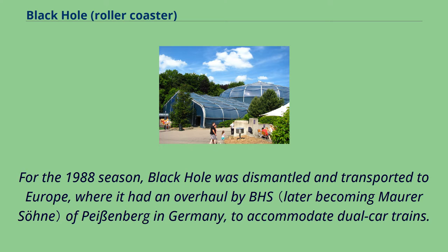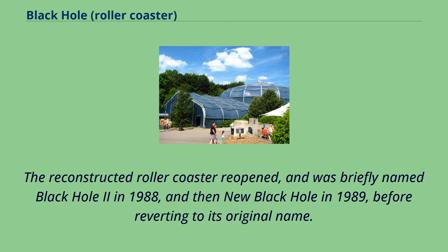For the 1988 season, Black Hole was dismantled and transported to Europe, where it had an overhaul by BHS of Peisenberg in Germany, to accommodate dual car trains. The reconstructed roller coaster reopened, and was briefly named Black Hole 2 in 1988, and then New Black Hole in 1989, before reverting to its original name.